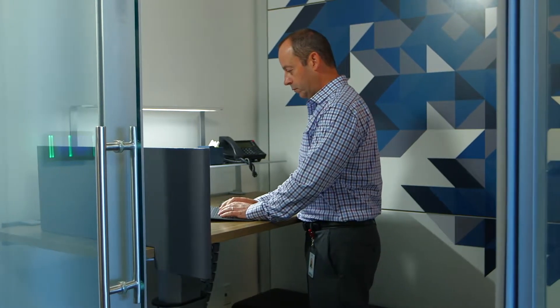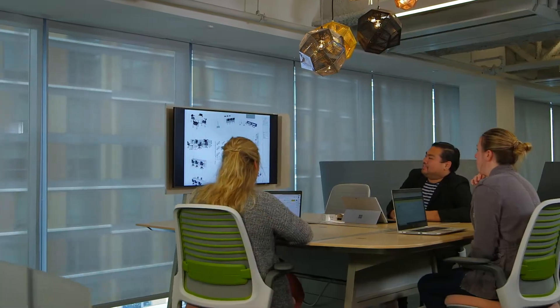Whether you're rethinking your space, handling major renovations, or managing a new construction project, our execution sets us apart.